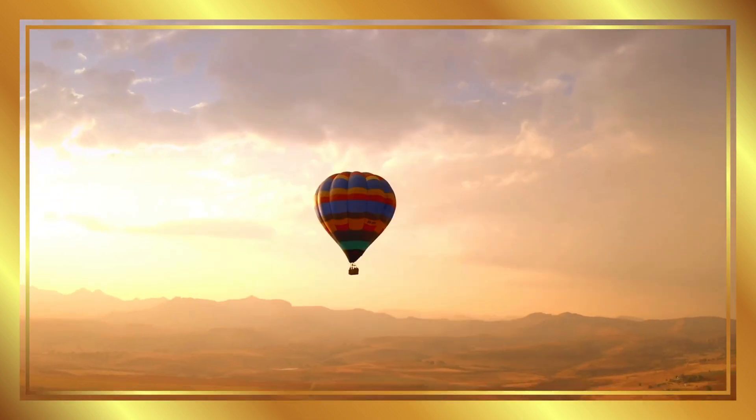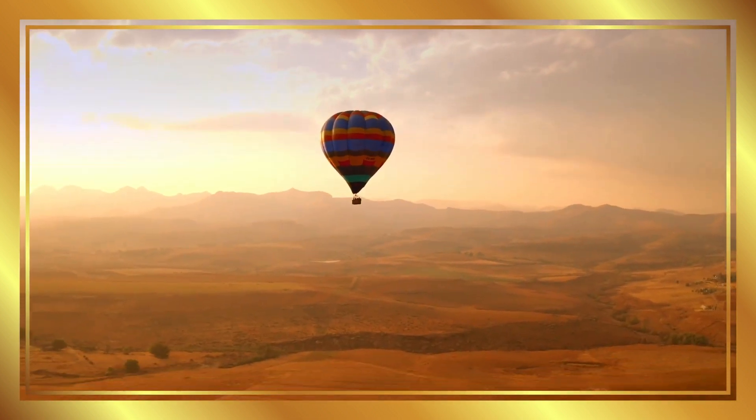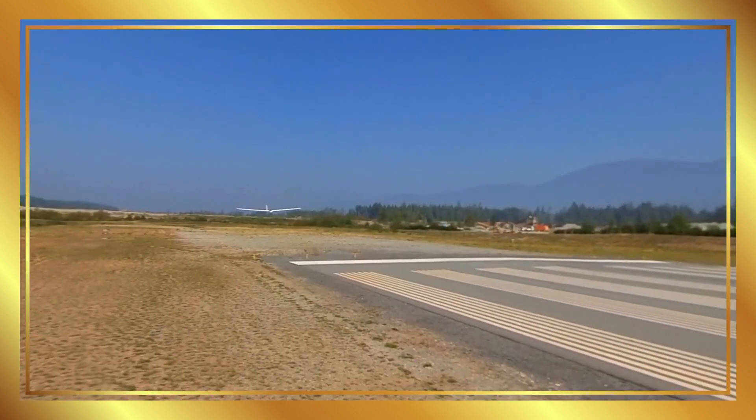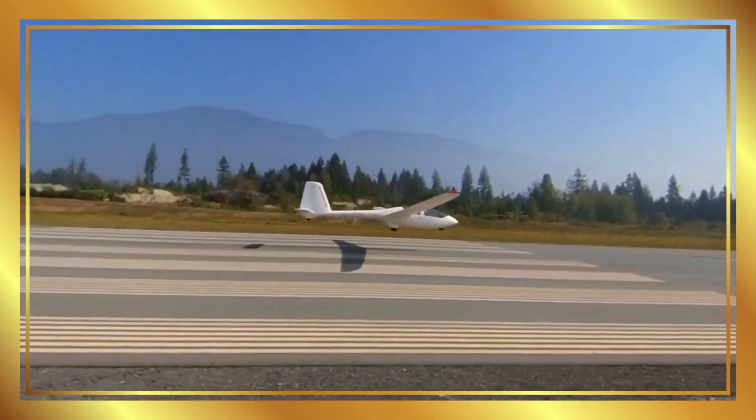Hot air balloon. Hot air balloons float gently, using hot air to rise above the ground. Glider. Gliders fly without engines, soaring through the sky using air currents.